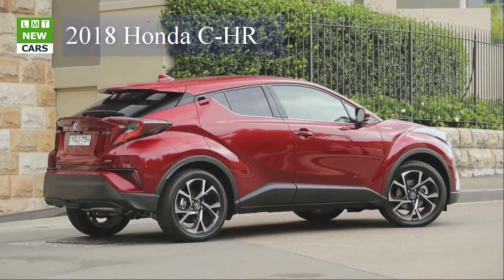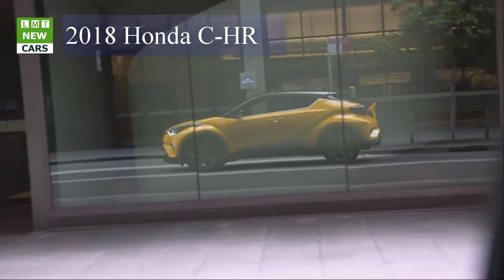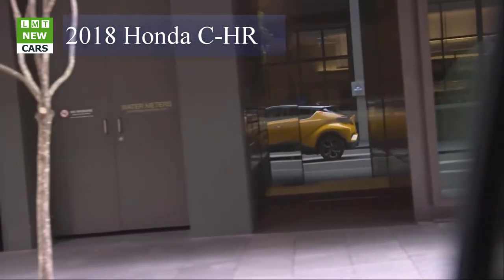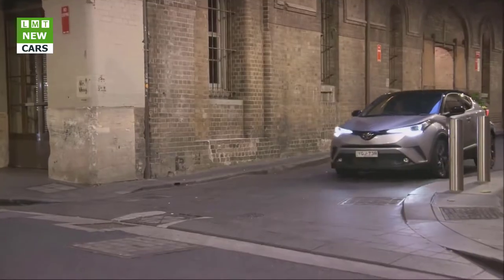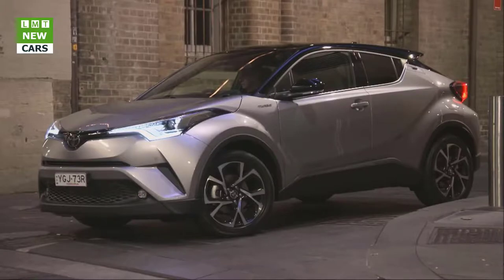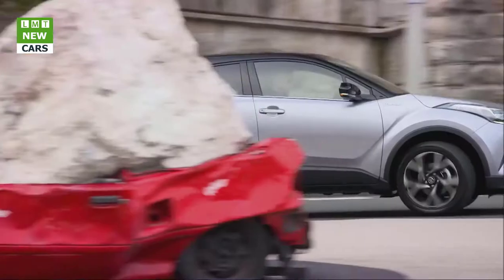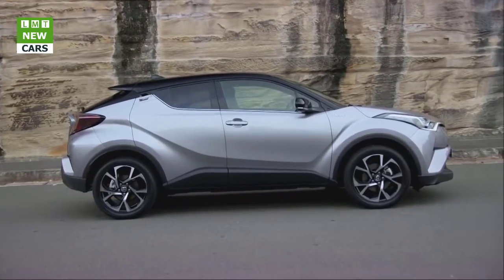The Toyota C-HR doesn't only look great — it's got the sportiness to impress, thanks to the efforts of Deputy Chief Engineer Hiro Koba, a diehard racer with speed coursing through his veins. Koba-san and team made sure the C-HR accelerates its driver anytime, anywhere, including around the famed Nürburgring circuit where vehicle development was chiefly executed. The C-HR's blend of comfort, control, consistency, and responsiveness is extraordinarily impressive for the competitive paradigm it aims to shift.